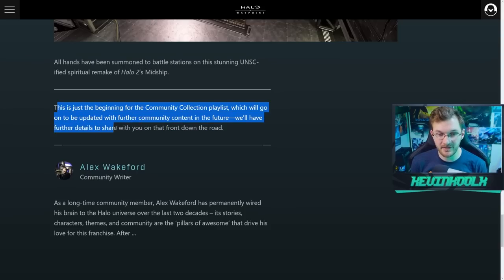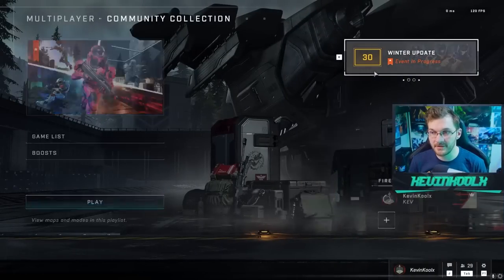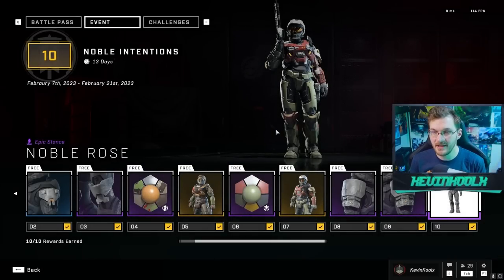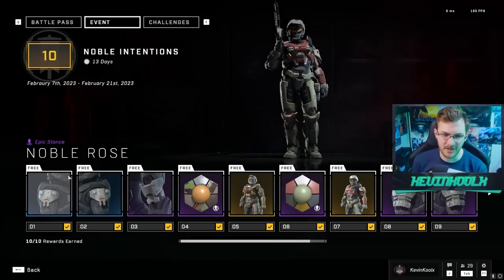You're probably wondering how the event pass is — is it worth grinding out? Personally I would say yes. I actually completed it pretty easily. The challenges are super easy: kill people with UNSC weapons, get Needler kills, pretty generic stuff. If I really sweated through the challenges I could probably get it done in two hours, but I got it done in under three hours.